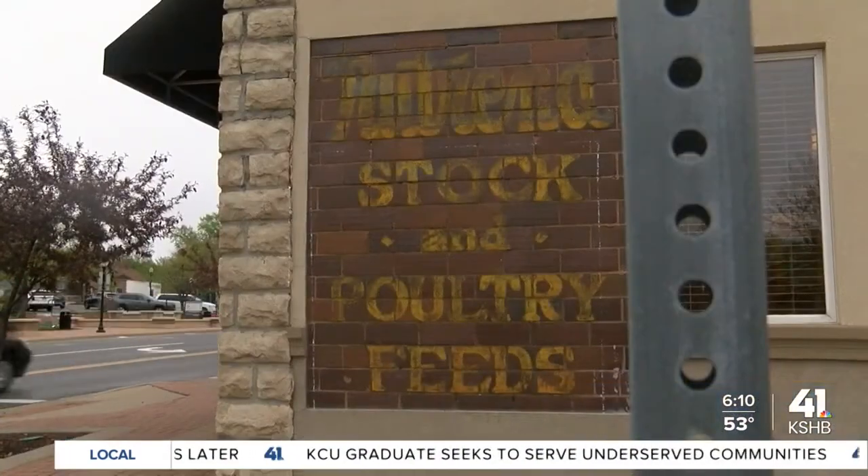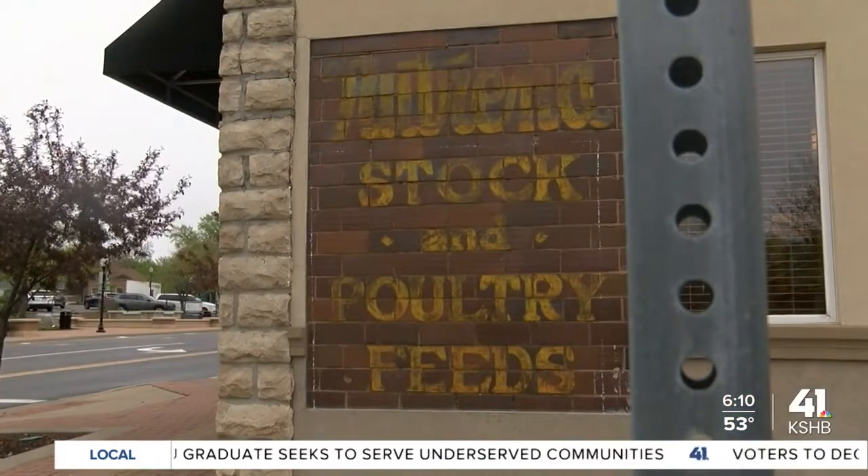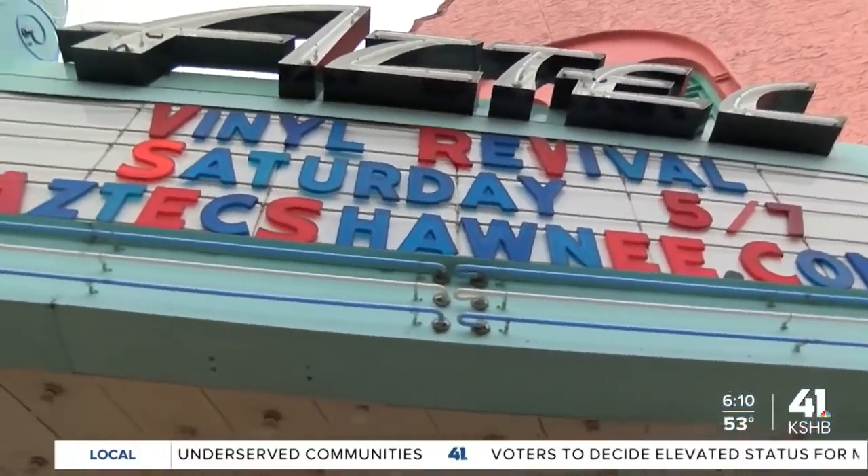One author told us researching the book gave her a new appreciation for the murals and old marquees we pass every day. Or maybe there are things that you don't notice at all, and it's not until you're walking and you're consciously thinking, what can I find? What's different here that I haven't noticed?